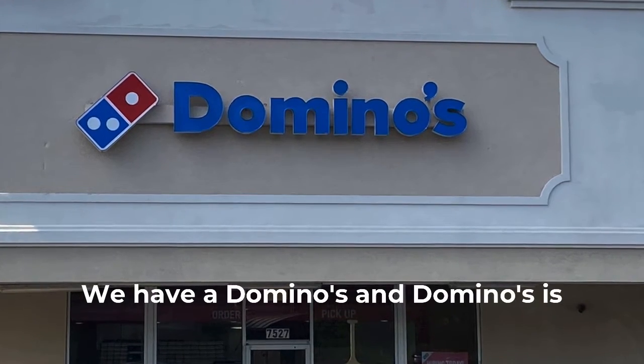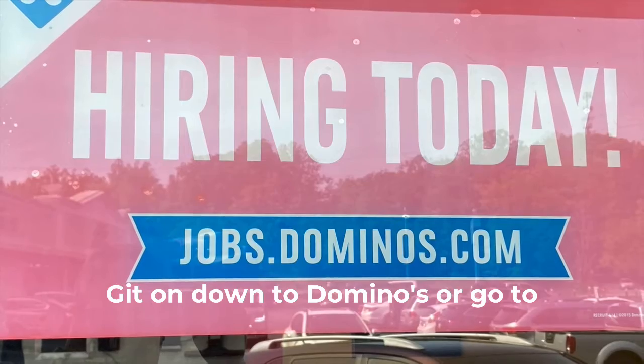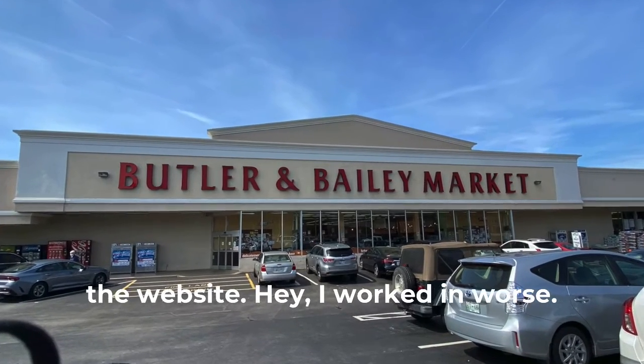There's a Domino's, and Domino's is hiring, so if you're looking for work head on down to Domino's or go to the website. Hey, I've worked in worse places.